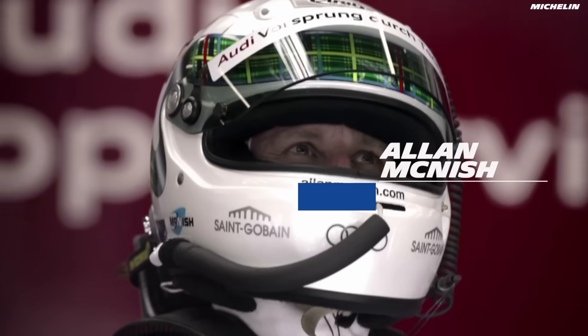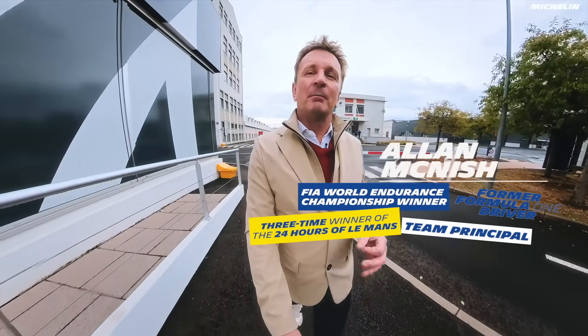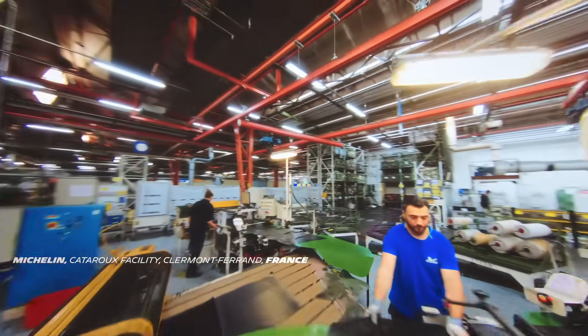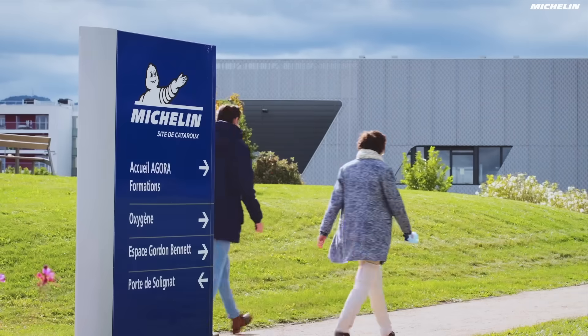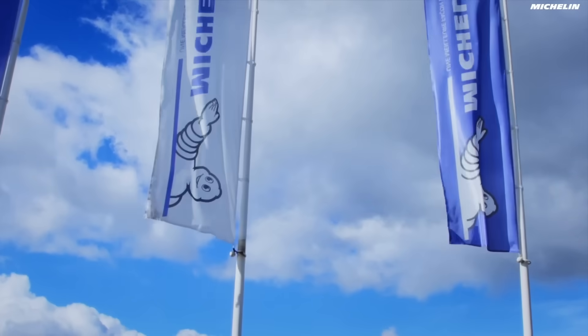Hi, I'm Alan McNish. A long way from the racetrack today, but at the heart of Michelin, at the Competition Development Department, where they do the tyres for future technologies, including Moto E, where over 50% of the tyre is made up of sustainable products. Let's go in and take a look behind the scenes.